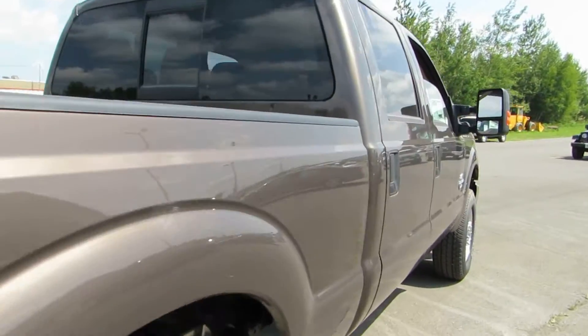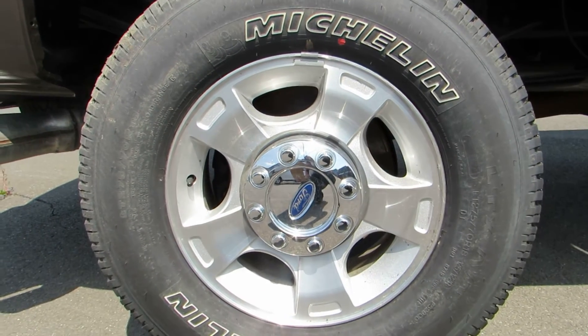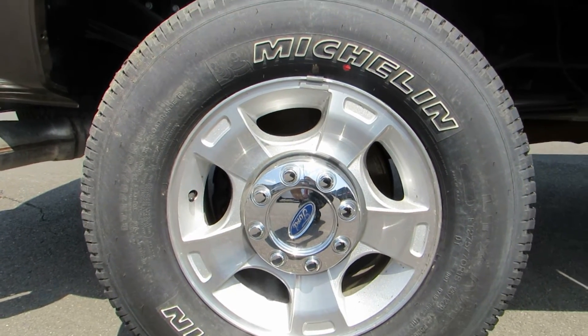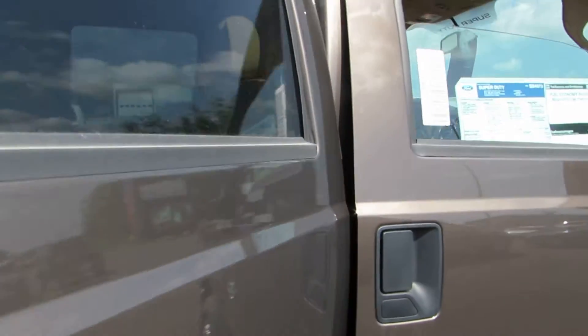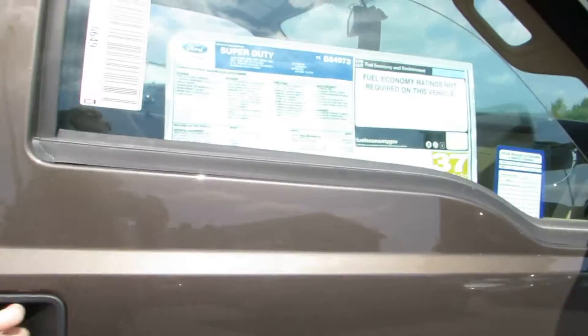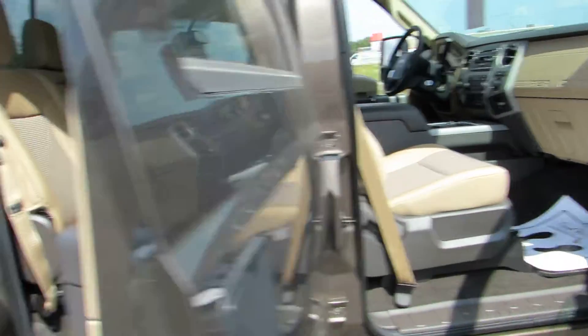Sliding rear window. That's a look at the 18-inch wheels. And this is the SuperCrew, so plenty of space in here. The doors open really wide.